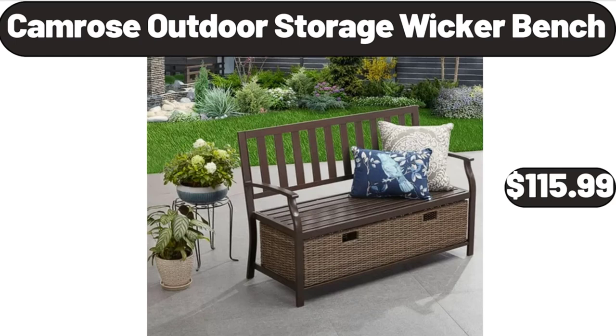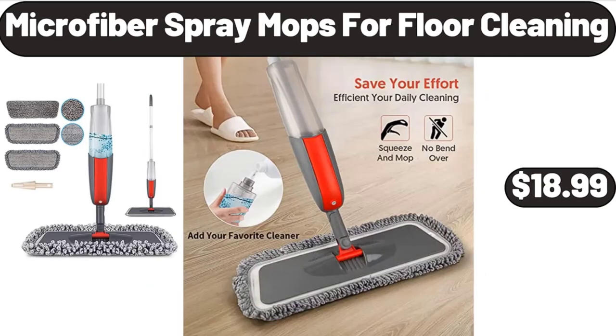Camrose outdoor storage wicker bench, $115.99. Microfiber spray mop for floor cleaning, $18.99.